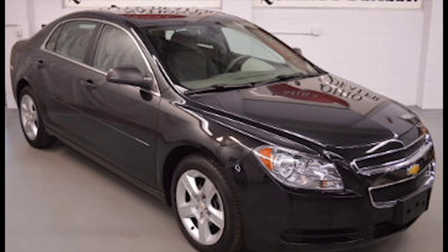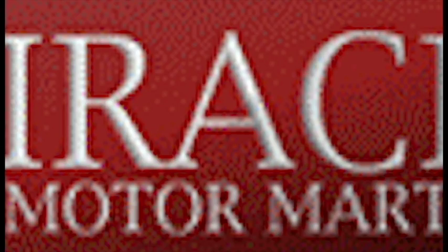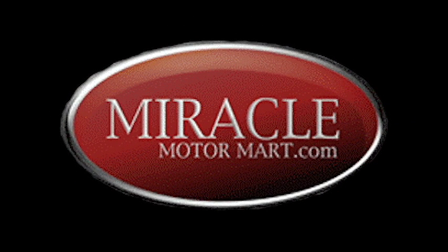At our miracle price of only $12,694, it's never been more affordable. Stop in today, or visit us online at www.MiracleMoneyMart.com.